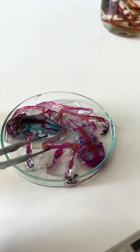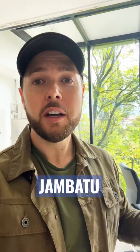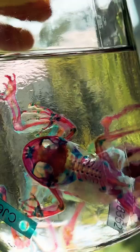Hey everybody, right now I'm at Jumbatu, which is a research center just outside of Quito, Ecuador. I'm in a lab where they're studying amphibians. And check this out — I found a jar full of frog skeletons.